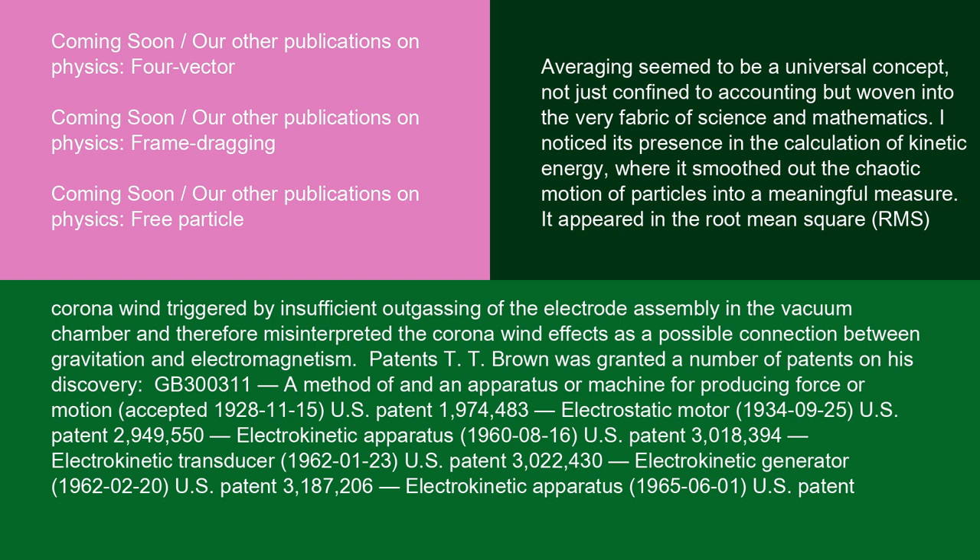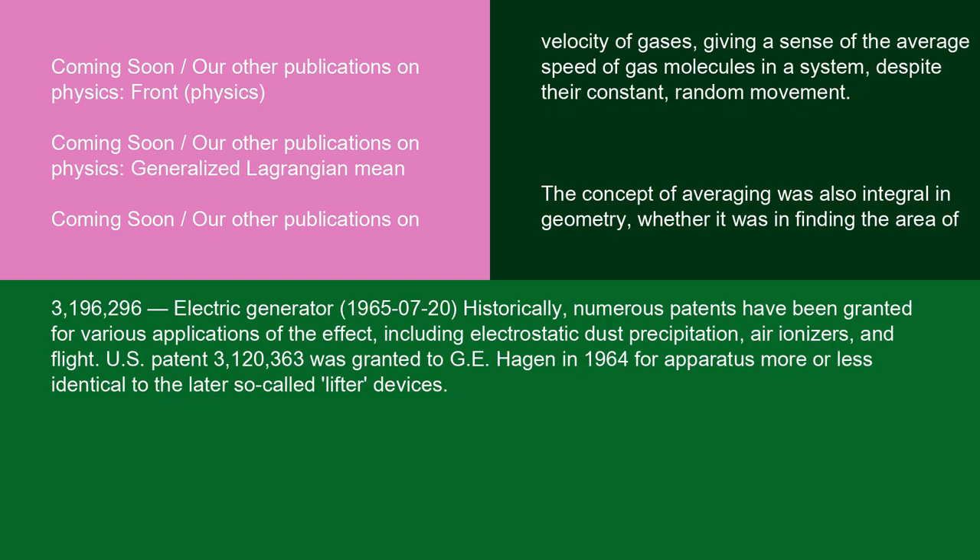T. T. Brown was granted a number of patents on his discovery: 'A Method of and Apparatus for Producing Force or Motion,' accepted November 15, 1928, U.S. Patent 1,974,483; 'Electrostatic Motor,' September 25, 1934, U.S. Patent 2,949,550; 'Electrokinetic Apparatus,' August 16, 1960, U.S. Patent 3,018,394; 'Electrokinetic Transducer,' January 23, 1962, U.S. Patent 3,022,430; 'Electrokinetic Generator,' February 20, 1962, U.S. Patent 3,187,206; 'Electrokinetic Apparatus,' June 1, 1965, U.S. Patent 3,196,296; and 'Electric Generator,' July 20, 1965.